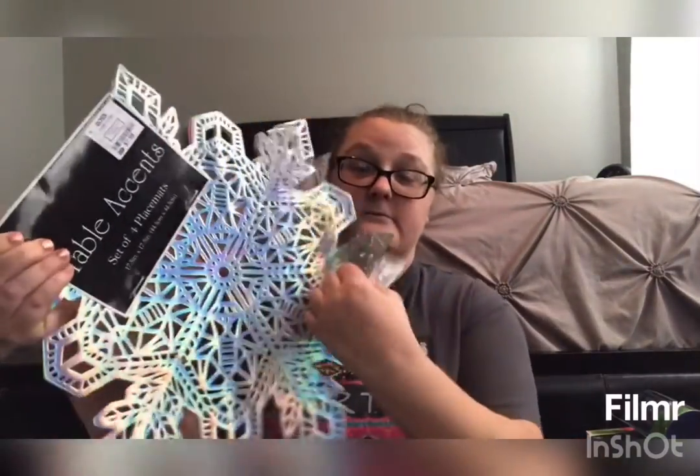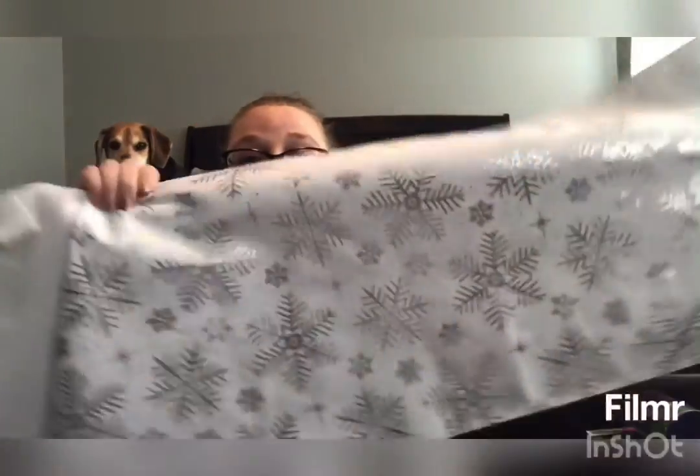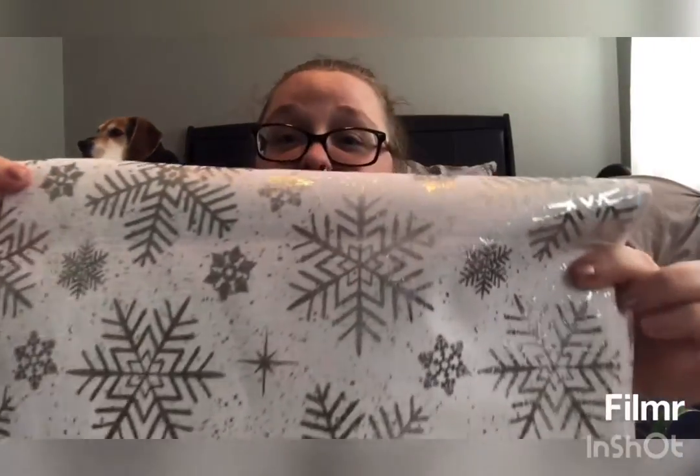Our theme downstairs is going to be snowflakes, so this is our tablecloth or table mat for the table. The second thing I bought is this table runner, which is snowflakes as well, and it's really shiny. It's going to look really pretty with all my green and white. This is really pretty snowflakes.